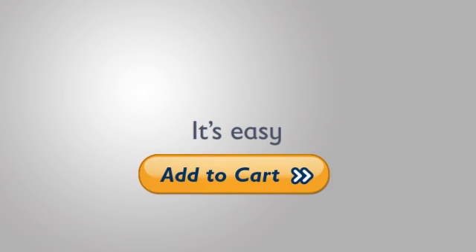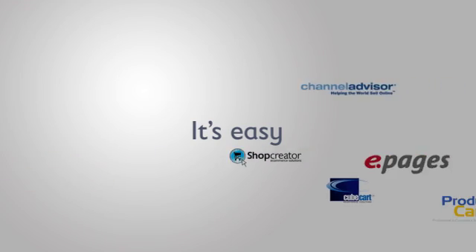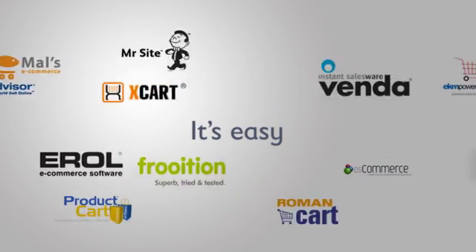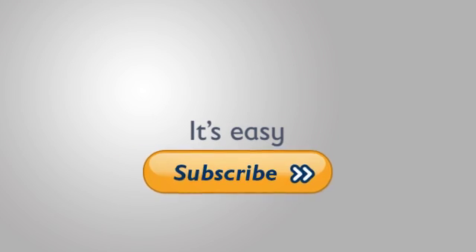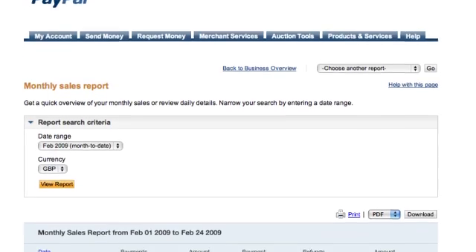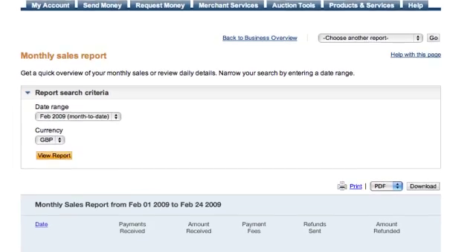Website Payments Standard makes it easy. It's easy to set up and works with the Buy Now button, PayPal shopping cart, or any compatible third-party cart. Easy to accept donations or recurring payments for subscriptions. Easy to measure sales or manage your business with comprehensive online reporting.